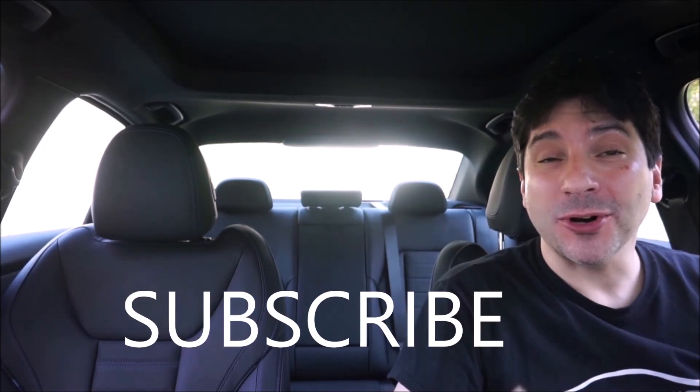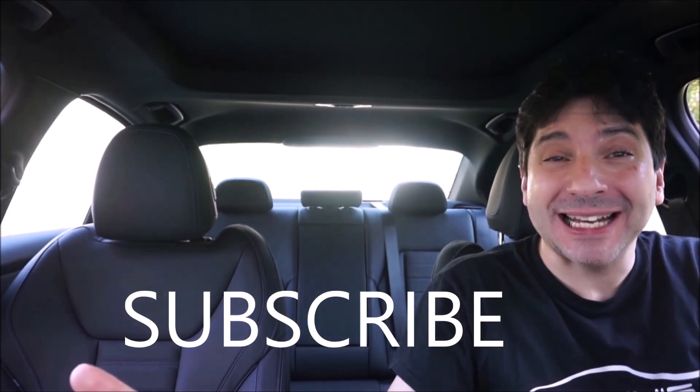Hey guys, it's Glenn from glenscarcollection.com and today we're going to talk about four cars that could be future collectibles. If you like what you see on this channel, hit the subscribe button. The more subscribers we get, the better cars we get to review.